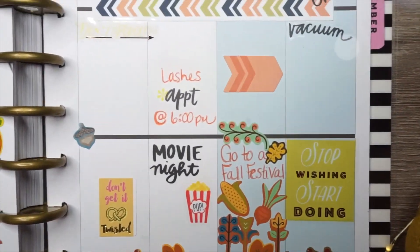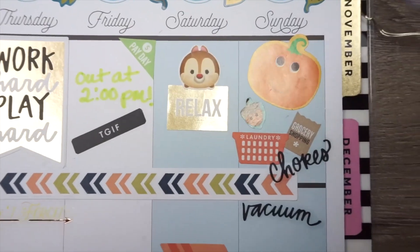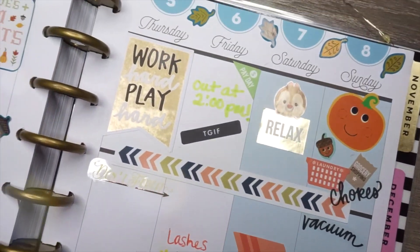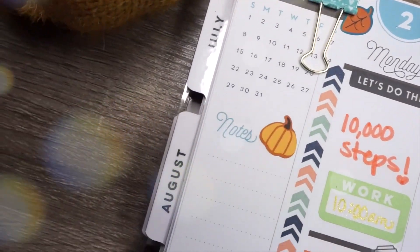Alright guys, that wraps up this video. I really hope you liked it — if you did, please give it a thumbs up and leave a comment below letting me know what your favorite part of fall is. I would really like to know, and I will catch you on my next video. Bye!